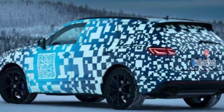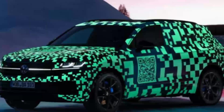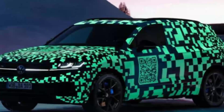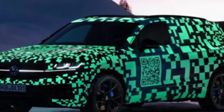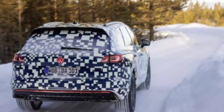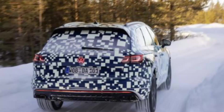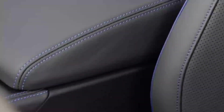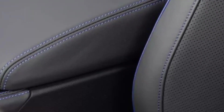Just like recent spy shots, changes are focused on the front end, where the Touareg got a slimmer grille, larger bumper intakes, and revised headlights. The latter incorporate IQ Light HD Matrix technology with a total of 38,400 micro LEDs, and are connected to the VW badge through a thin light strip.